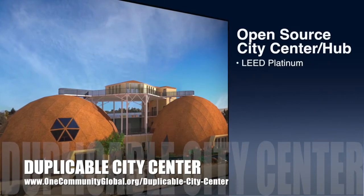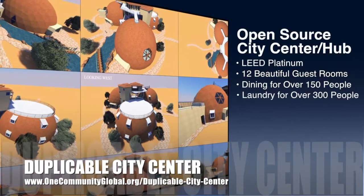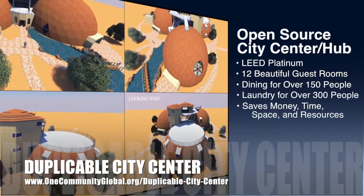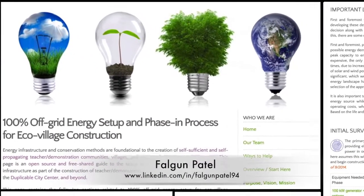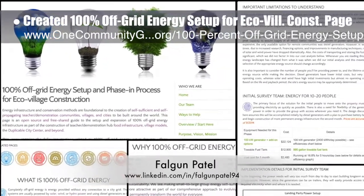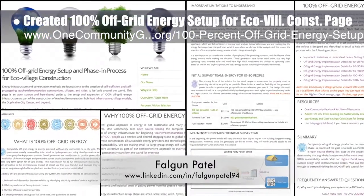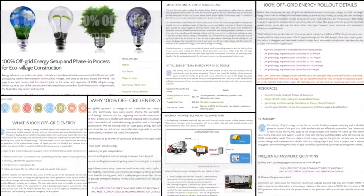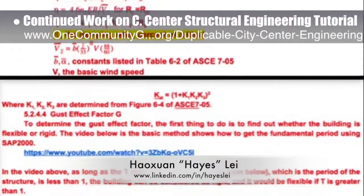The city center is designed to be LEED Platinum certified, provide 12 guest rooms, dining for over 150 people, and laundry and recreation space for over 300 people — all while saving money, time, space, and resources. This week the core team, working with Falguni Patil, mechanical engineer, created a new 100% off-grid energy setup for the eco village construction page, sharing the complete energy setup and rollout process. Hayes Lay, structural engineer, continued work on the city center structural engineering tutorial.